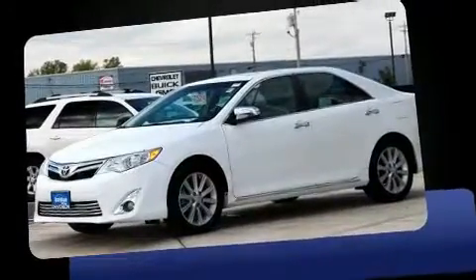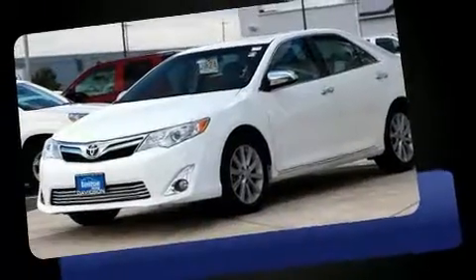Climb inside the 2012 Toyota Camry. This four-door, five-passenger sedan has not yet reached the 20,000-mile mark.